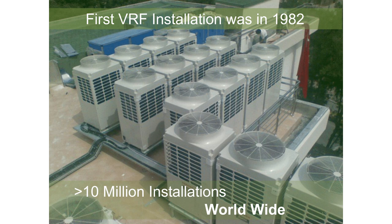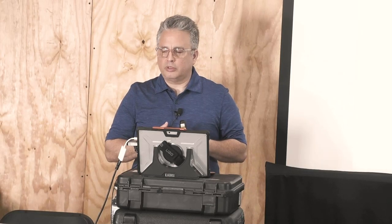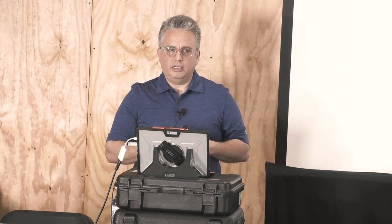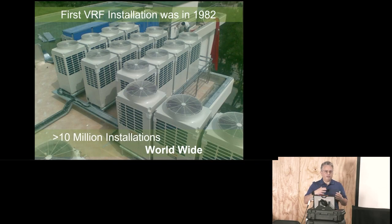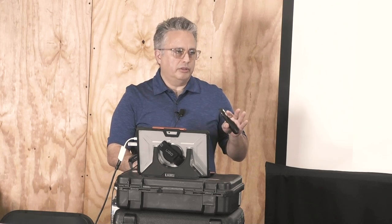There are more than 10 million VRF installations worldwide. In developing countries, splits and multi-zones represent 90–95% of how people get heating and cooling. In Europe, adoption is something like 85–90% — they call it 'chiller killers' over there because in the '90s and early 2000s, chillers were going out the door and VRF was coming in. In Asia, it's 85–90%. You can actually go in some countries and buy your milk, bread, and a mini split all in the same place.